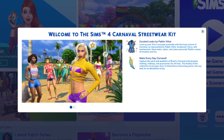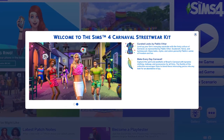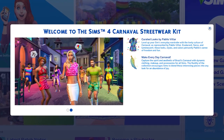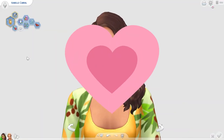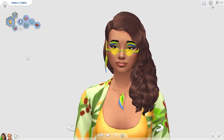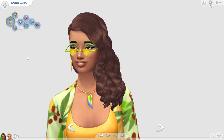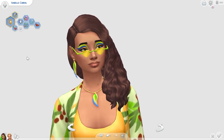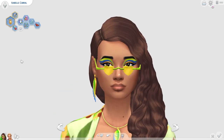The Sims 4 Carnival Streetwear kit has just released and today I'm going to be giving you my honest thoughts on the kit and reviewing it for you, letting you know whether or not I would recommend it. I just want to quickly apologise that I'm currently sick so if my voice sounds bad that is why. Either way I hope you enjoy my review and I hope it is helpful for helping you decide whether or not you should buy the new kit.